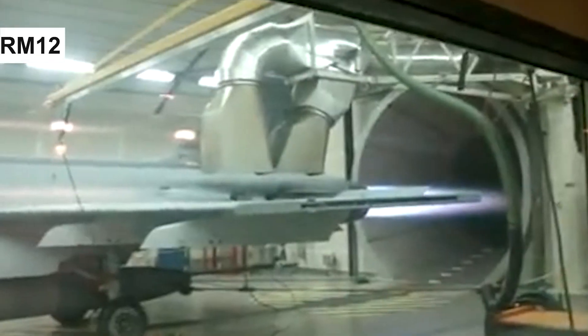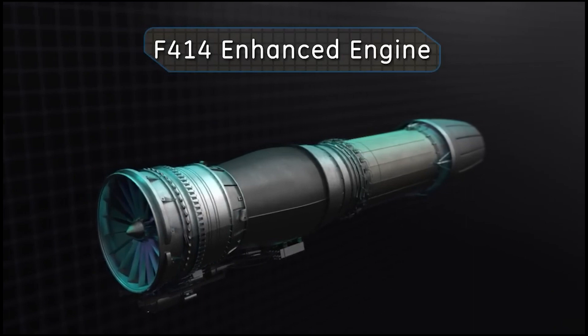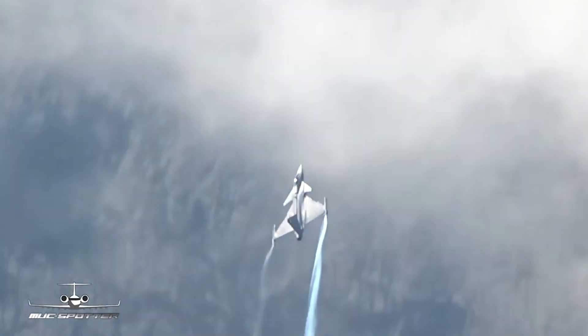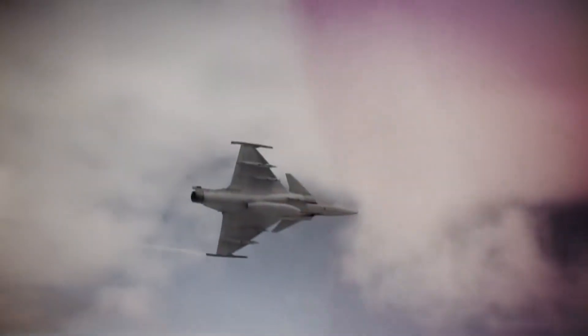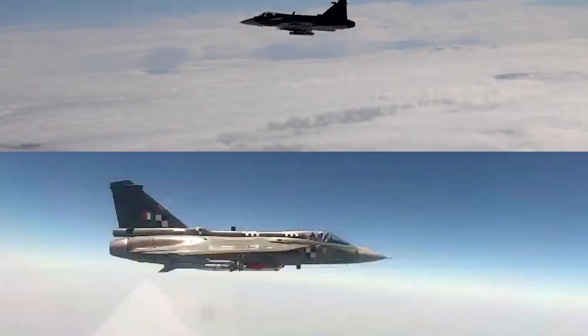Now, brace yourselves for the ultimate speed showdown. Gripen, with its Volvo RM12 turbofan — a derivative of the General Electric F-404 — hits a mind-boggling 2,460 km/h, going toe-to-toe with Tejas, maxing out at 2,200 km/h with its General Electric F-404 afterburning turbofan. Gripen's superior thrust and afterburner capabilities make it the frontrunner in this high-stakes speed showdown.